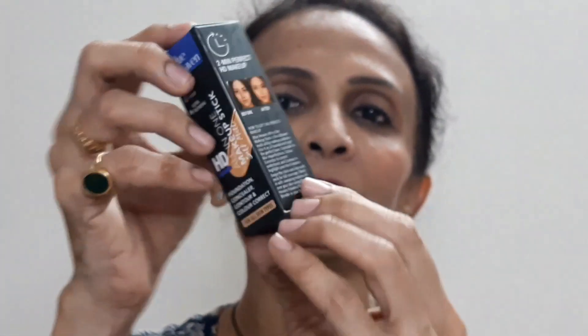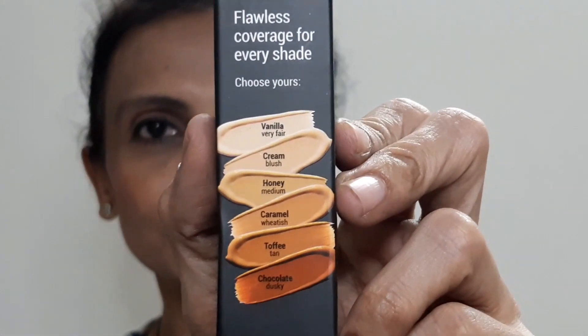This is the makeup stick — on the front they list the available shades: Vanilla, Cream, Honey, Caramel, Toffee, and Chocolate. This kit will also be available in 6 different shades. When I checked each e-commerce website, it was only available on Purple, and only in 2 variants — I think Vanilla and Honey. So I ordered the Honey one. But if you wait a little, check other websites, offline stores, or somewhere, you may find all 6 variants.